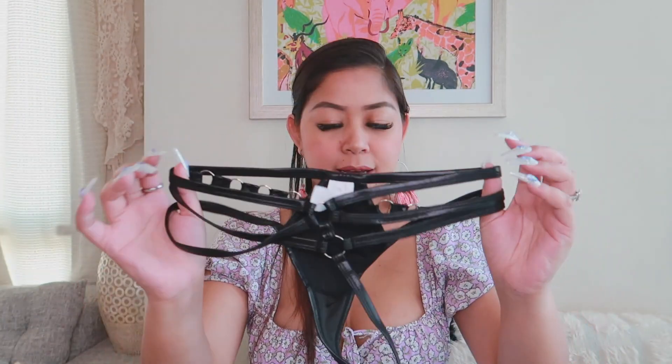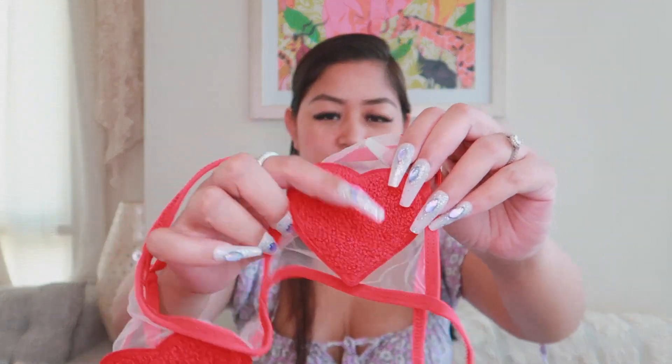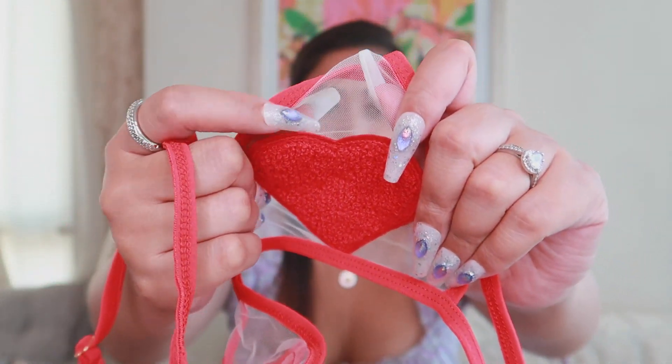So the second one that I got is color red. This one is a set — it comes with a panty and a bra. So I'll show you the top first since it's a set. Look at this — it has a heart shape design. It only covers the nipple area, and it's so cute. Plus the rest is mesh material, and the material quality is really good.